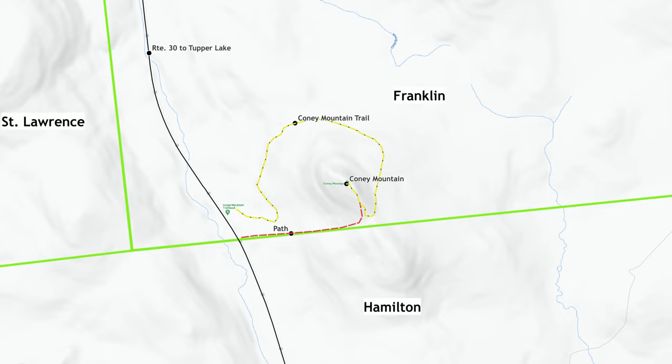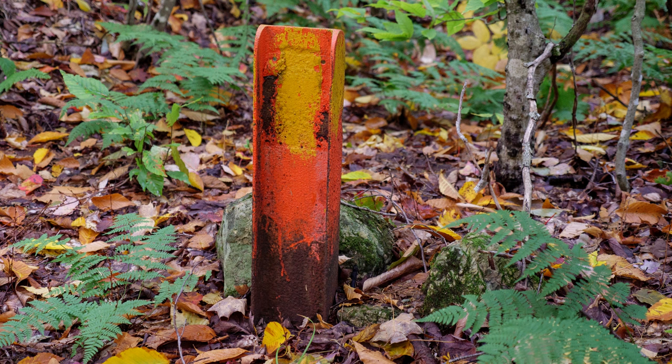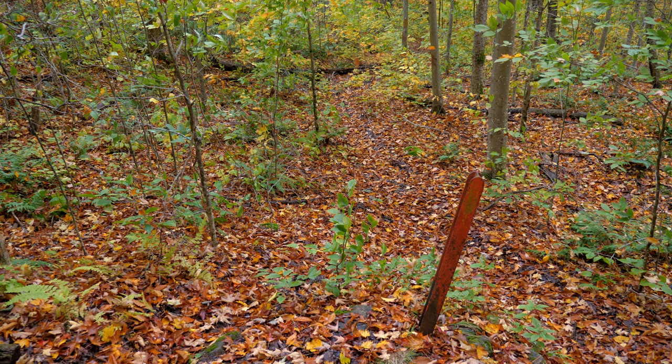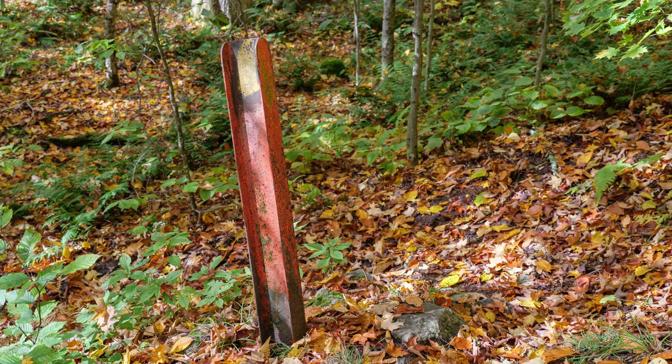Which brings us back to Coney Mountain. Two of the markers on the slopes of Coney Mountain can be found with relative ease. These markers lie right on an old path that led to the top of Coney before the current trail was established. You'll have to leave the trail to find them, and I don't encourage that. But for those of you who want to do it, against my advice, they are not hard to find.